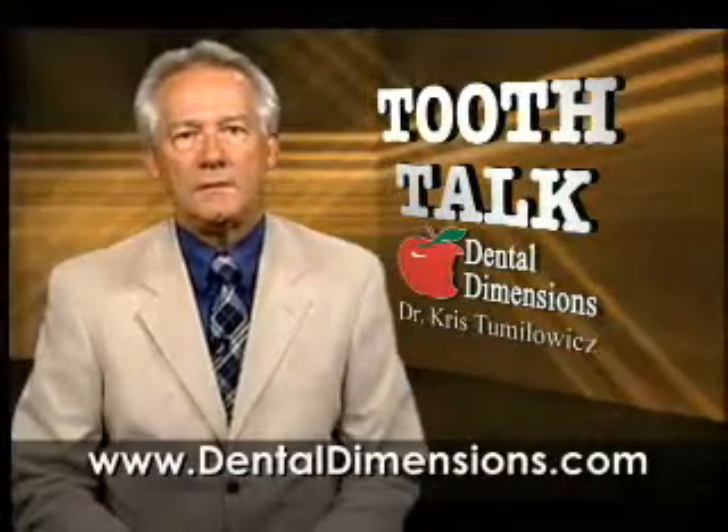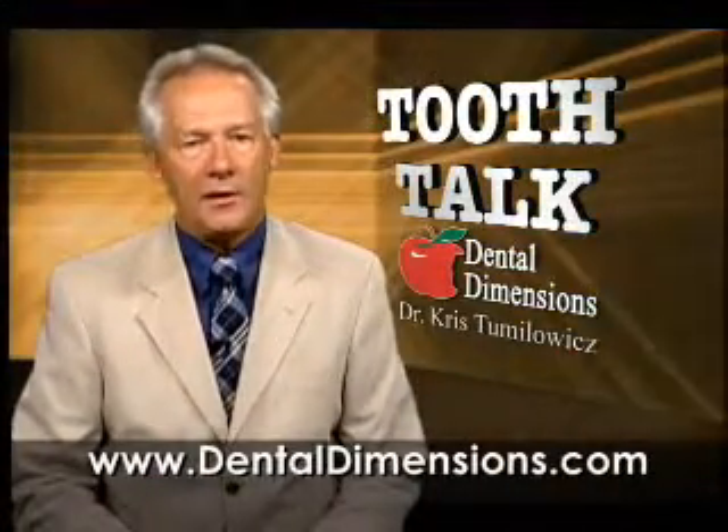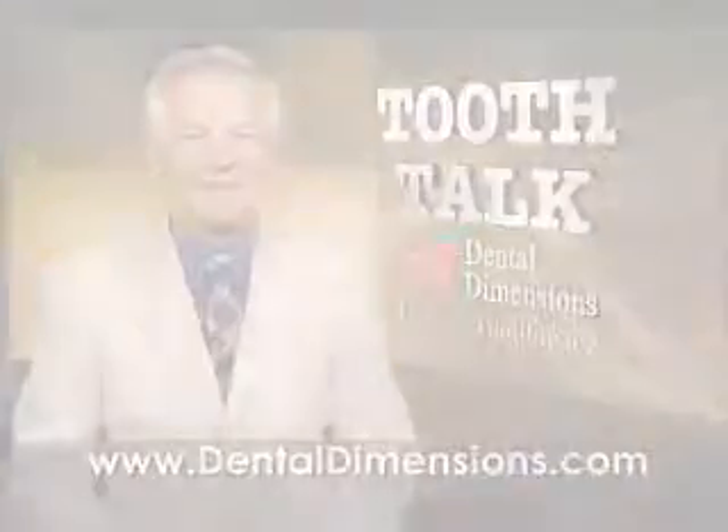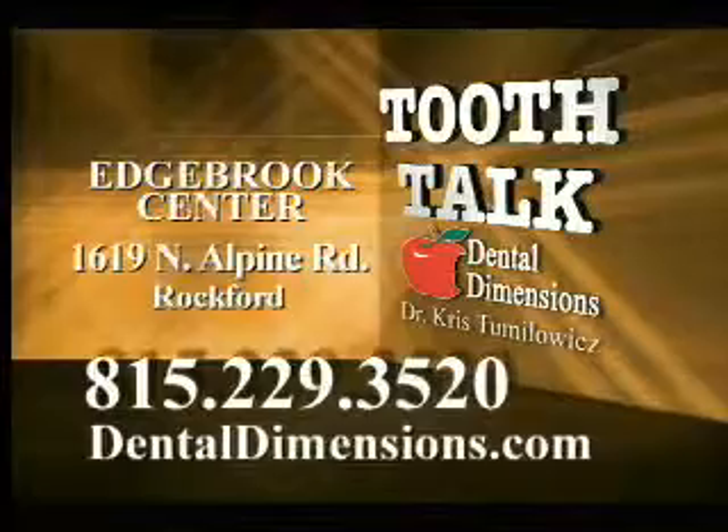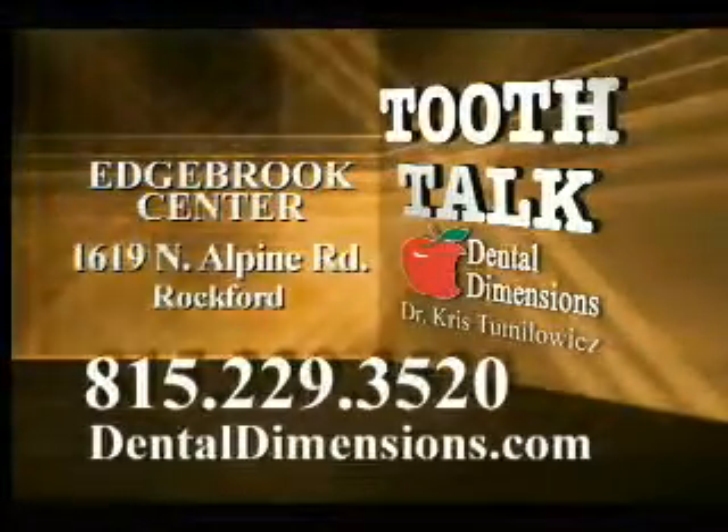Lasers can be a welcome tool to help you get a bright, healthy smile. Tooth Talk is brought to you by Dr. T and Dental Dimensions at Edgebrook. Change your smile, change your life.